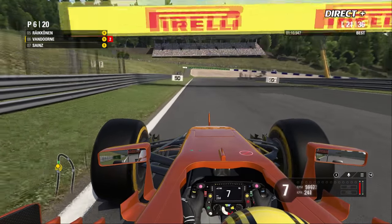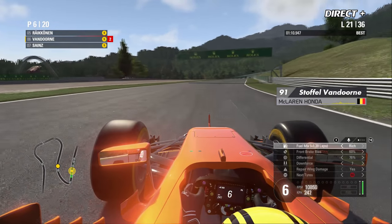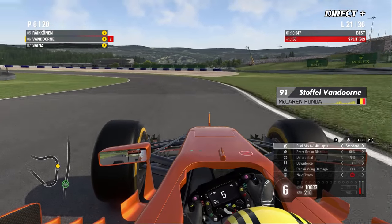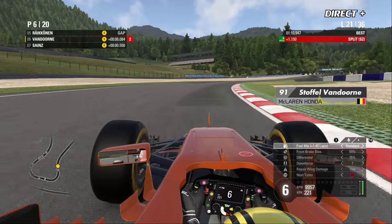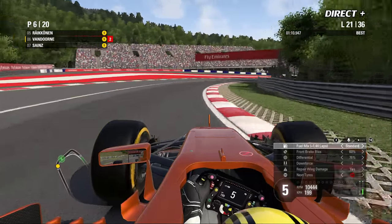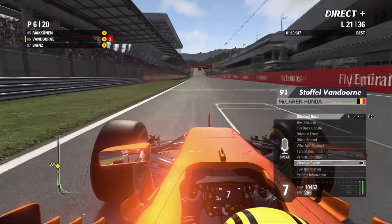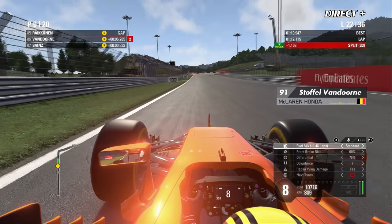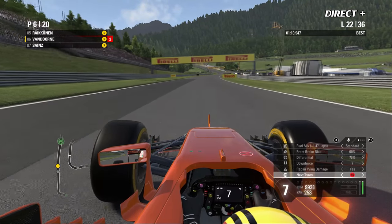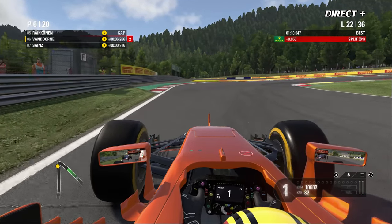Avec l'abandon de Fernando Alonso, il est très important pour Vandorne de marquer des points. Ce n'est pas tous les jours qu'il y aura une telle différence entre les deux pilotes. Bottas avec ses 100 points pourrait repasser 2e au général s'il l'emporte, avec seulement 23 unités de retard sur Alonso. Le classement peut avoir une toute autre physionomie à l'issue de cette course. On annonce désormais 10 minutes avant les premières gouttes.